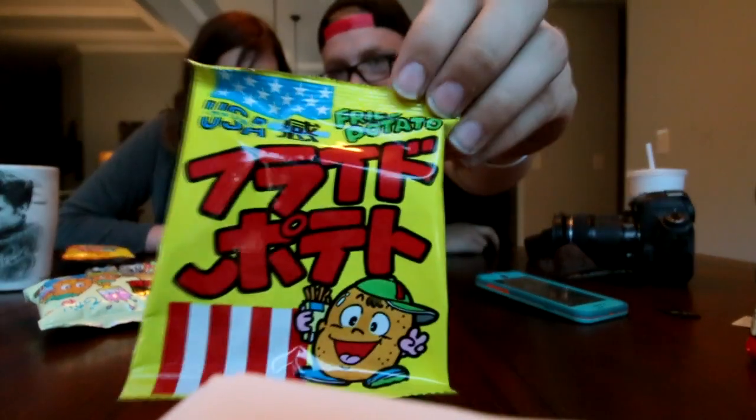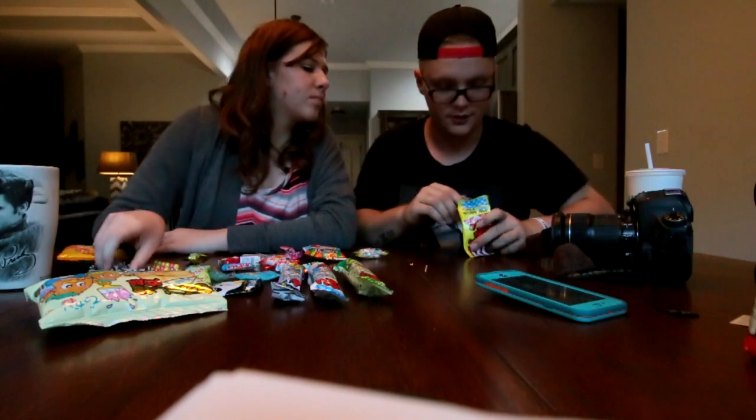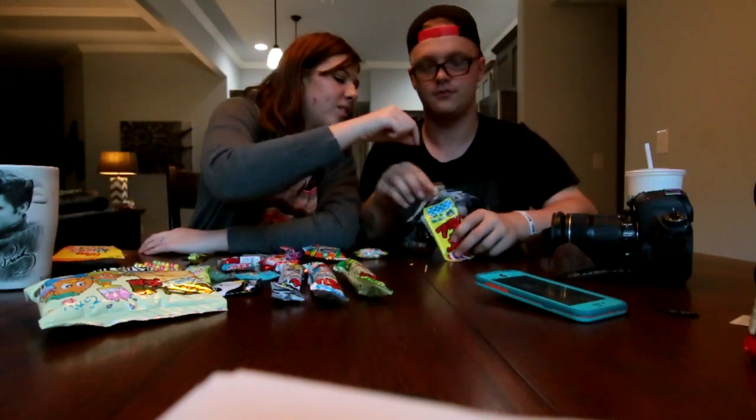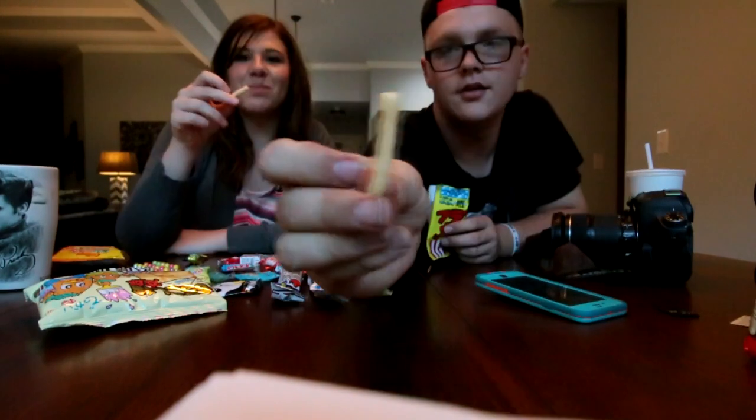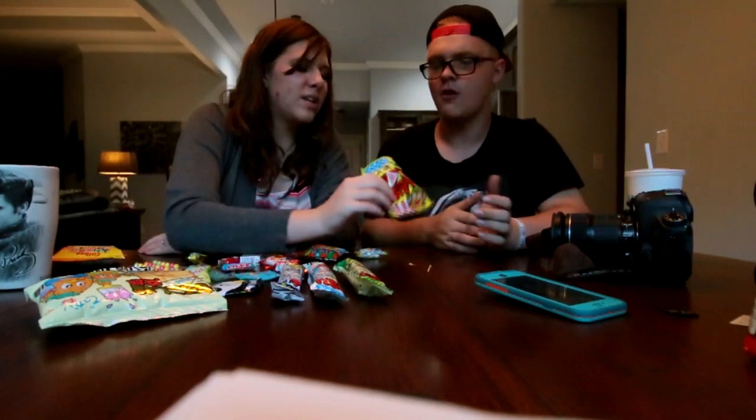So here we have what I'm guessing is potato chips, because it says 'fried potato' on it. It's got a little potato dude on it and says USA. I know how to open chips. They're little fries — they literally look like french fries! They don't taste like french fries though. I feel like you're supposed to eat three or four at a time. I don't like them. They don't have much flavor.